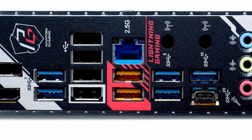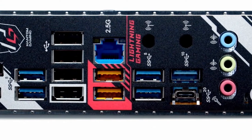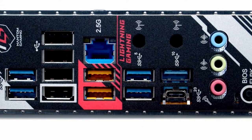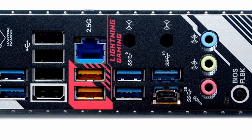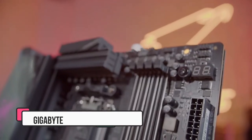It supports 2.5 gigabits per second LAN for a speedy connection and it'll help you overclock with a wide range of features. While much less flashy than the ASUS, it's a good option if you don't want to overspend.